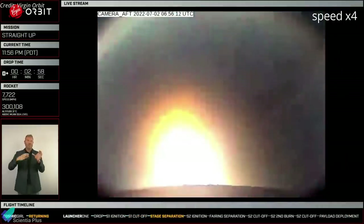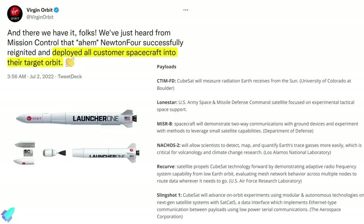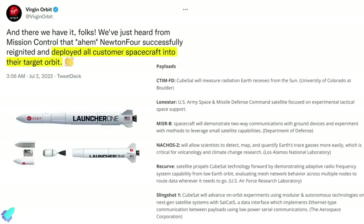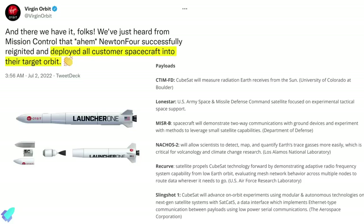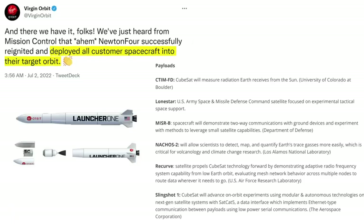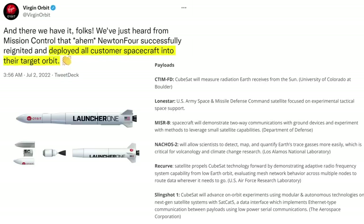Stage separation, second-stage ignition, and payload fairing separation went off without a hitch. Just over half an hour after the rocket was released from Cosmic Girl, all seven satellites on board were deployed into a 500-kilometer orbit. The satellites are designed to carry out space-based communications, space navigation, and climate change experiments.